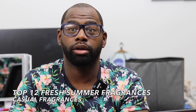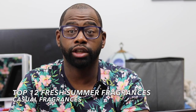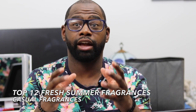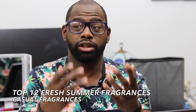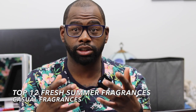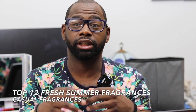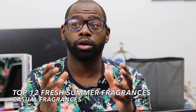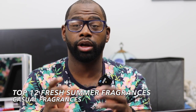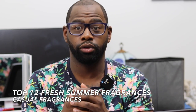Hi everybody, my name is Chris, welcome to Casual Fragrances. Today I'm going to give you my top 12 fresh summer fragrances — fragrances that lean on the fresh side with notes of bergamot, lemon, citrus, lime, and mint. It's very hot in the summertime and you don't want to wear heavy, sticky oud or patchouli fragrances. You want fragrances that are calm, easy to wear in the heat, and people walking by will enjoy the way you smell.